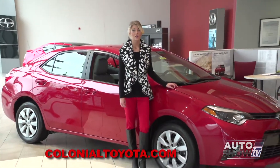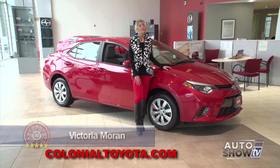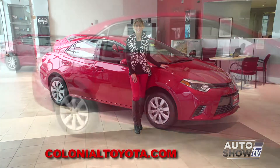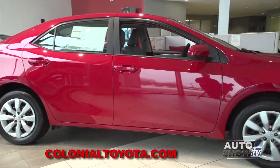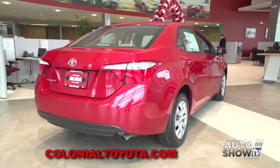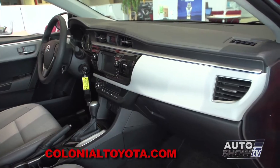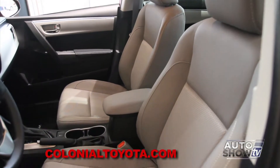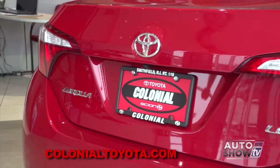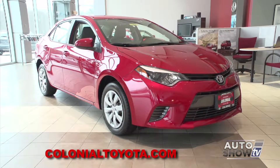This morning on Auto Show TV, we get the help of our Toyota experts here at Colonial Toyota in Smithfield for an up-close look at the smart and sensible 2015 Corolla. The newest generation Corolla is the most stylish yet with an aggressive front grille, aerodynamic lines, and now standard LED headlights. Available audio upgrades, connectivity features, and even heated seats make it a pleasure to drive. Plus up to 38 miles per gallon and Toyota's star safety system make the 2015 Corolla one of America's most popular small sedan choices.